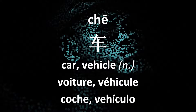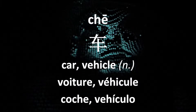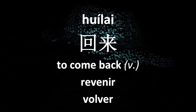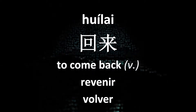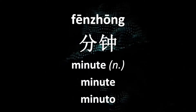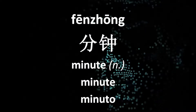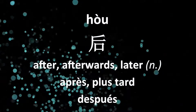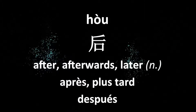看见 (to see/notice)，先生 (Mr./gentleman)，开车 (to drive)，回来 (to come back)，分钟 (minutes)，后 (after/later)。